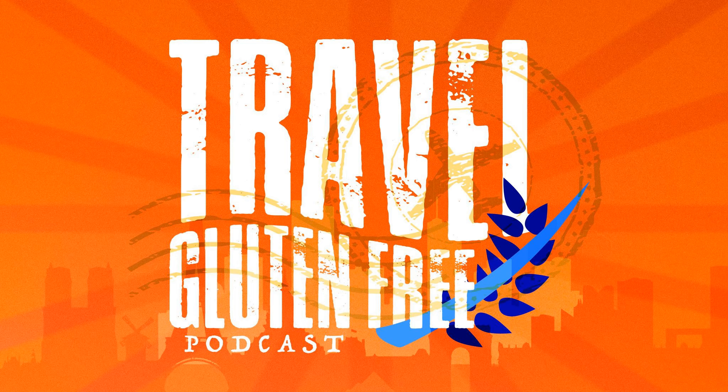Welcome to the Travel Gluten-Free Podcast, where you can listen in on how to lead a gluten-free lifestyle with more fun and ease. Travel Gluten-Free is like having a best friend by your side to give you the most up-to-date gluten-free traveler information. Let Travel Gluten-Free be your number one source for tips, tricks, and advice you can use to safely navigate your next gluten-free travel adventure. Enjoy food, enjoy travel, and enjoy life. And now, here's your show host, Illiquity.